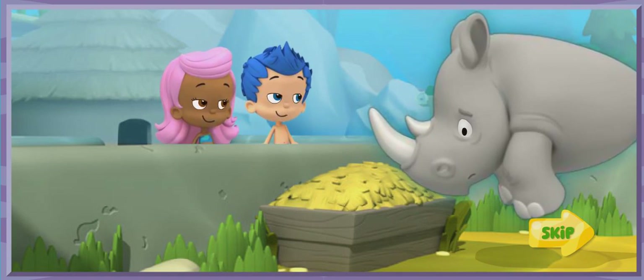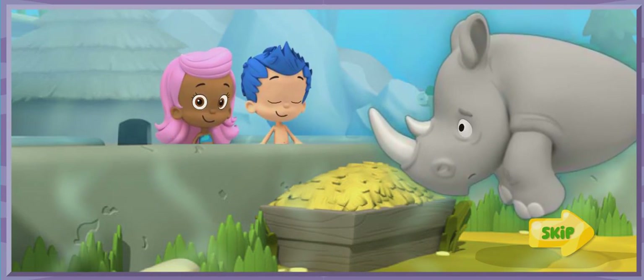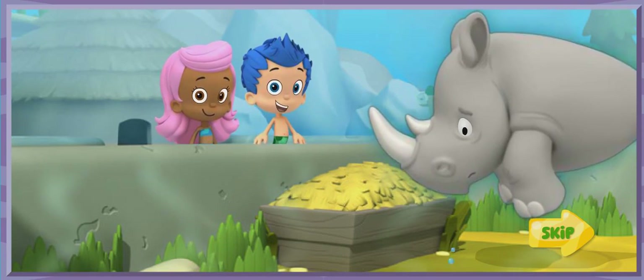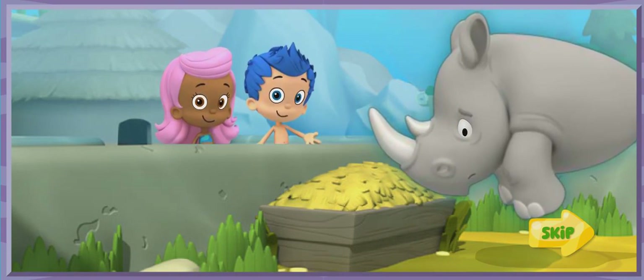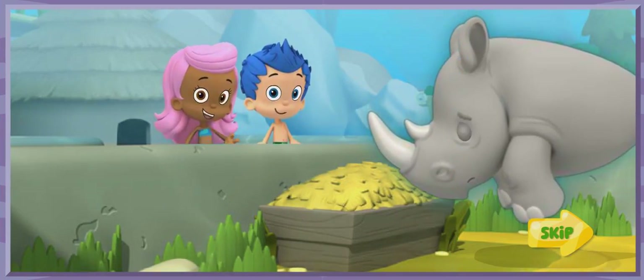He looks kind of lonely. Poor Monty. I think he needs a friend. He needs an animal friend who's also from the savanna, that can live with him and keep him company. Good idea, Gilly. Let's drive through the zoo to find a friend for Monty.